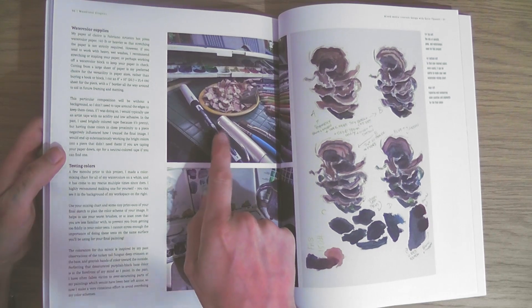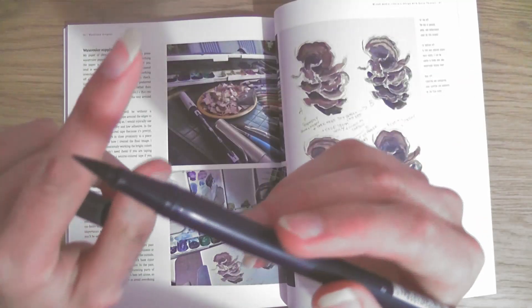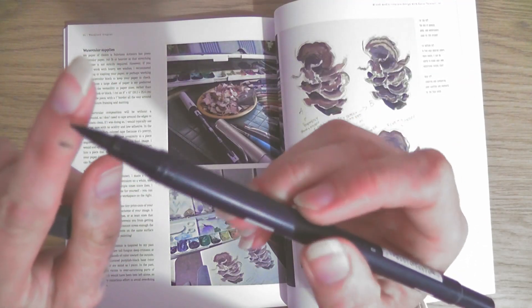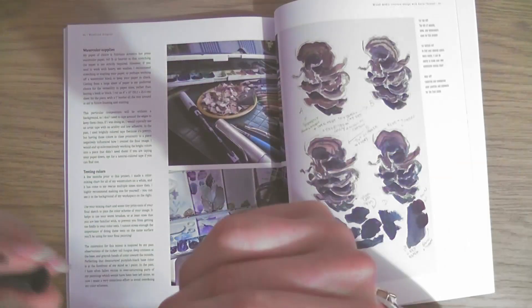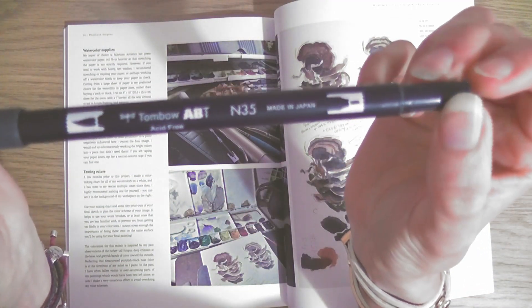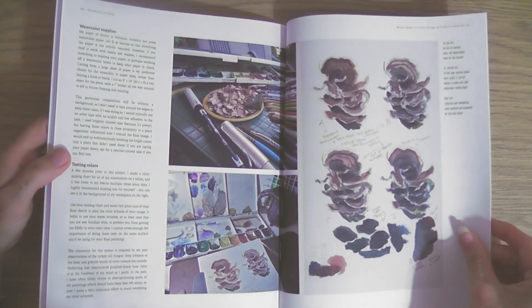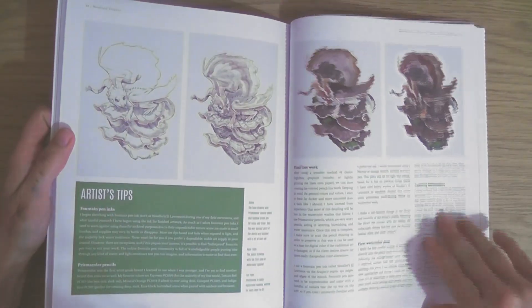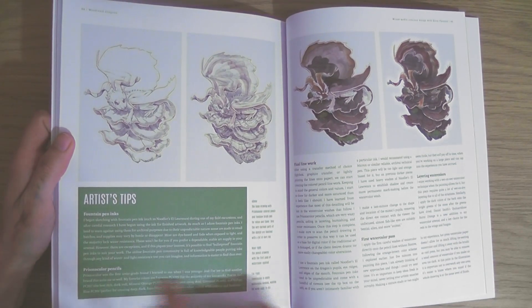I've got these - they're really nice brush pens. They've got a super stiff brush but it just makes some nice lines. These are really cool little brush pens - they're Tombow ABT. This is something else I'm going to like about these magazines. Artist's tip: fountain pen and Prismacolor pencils - yummy.